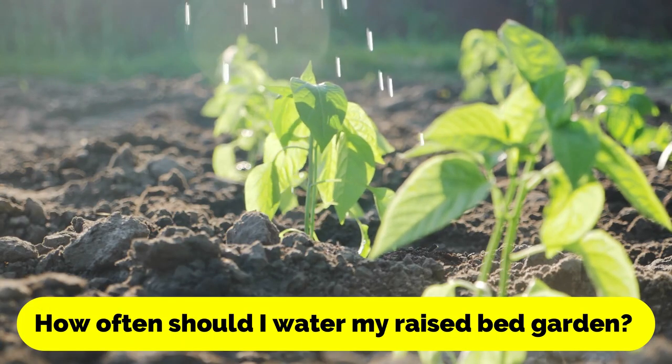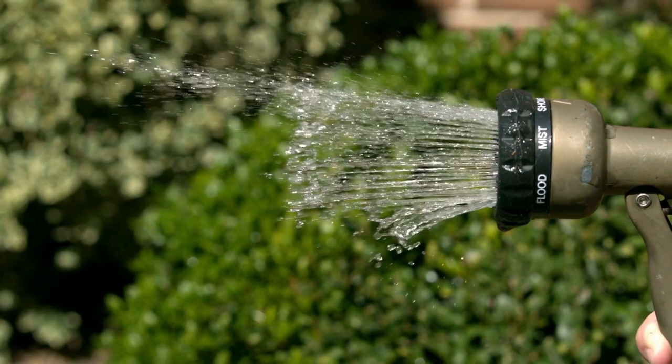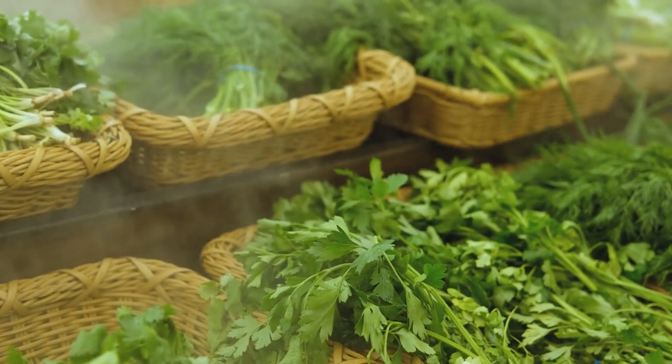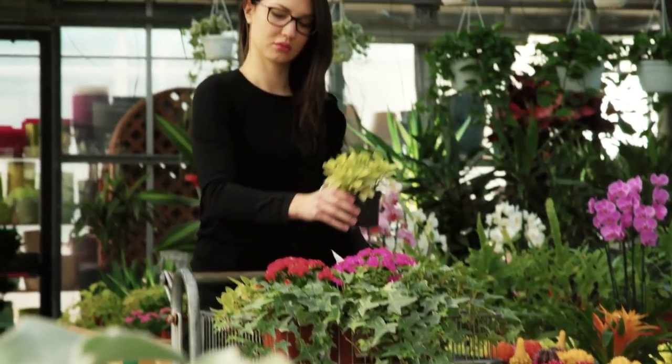How often should I water my raised bed garden? It depends on the weather and the type of plants you're growing, but generally you should water your raised bed garden deeply once or twice a week. Avoid overwatering, as this can lead to root rot and other issues.